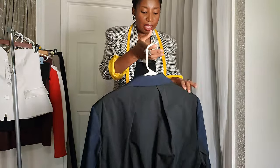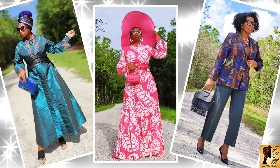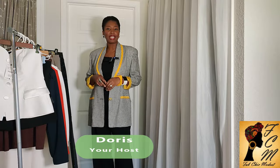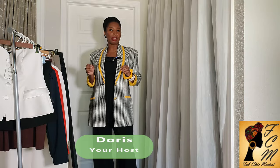It's like party in the back, business at once. Hi sis, welcome to Fab Chic Madness. My name is Doris and here we talk everything fashion — how to look fabulous, chic, sophisticated, and edgy on a budget while being modest at the same time.